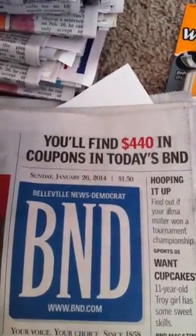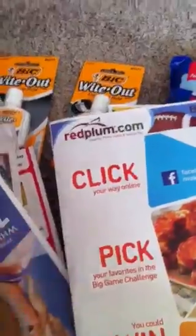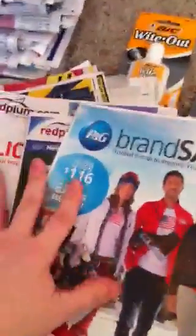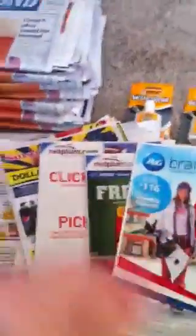Oh, and by the way, speaking of happy Sunday — look at that. You will find $440 in coupons in today's paper. You have no idea. These are the inserts we have in today's paper: a SmartSource packed full, a Red Plum packed full, another Red Plum packed full, and then a P&G packed full. Four inserts! Normally you get one, maybe two or three, but we got four. Yay!